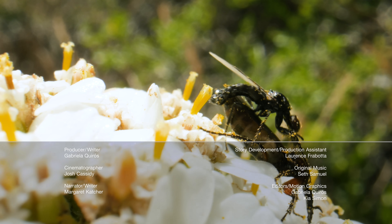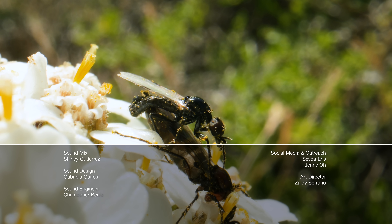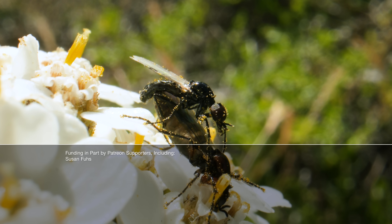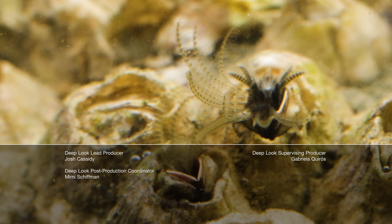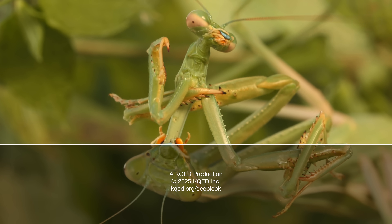This is Deep Look's 200th episode. Show us some extra love by donating directly to the public media station that makes our series, Hey QED — link in the description. And watch four tiny romances almost too weird to share: newts, praying mantises, barnacles, and earthworms — their romantic lives sometimes have unexpected endings.